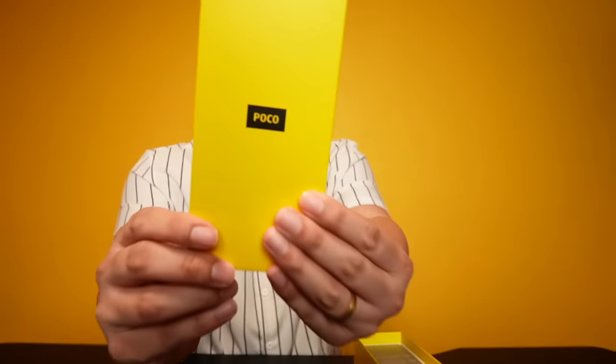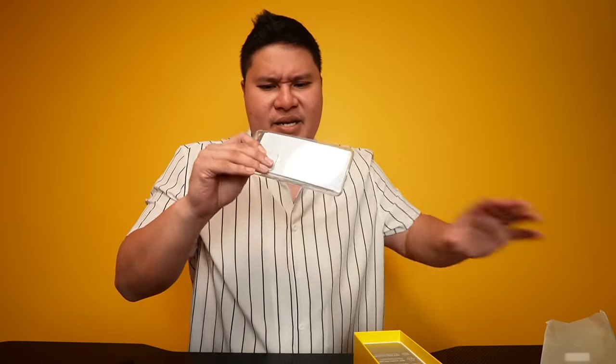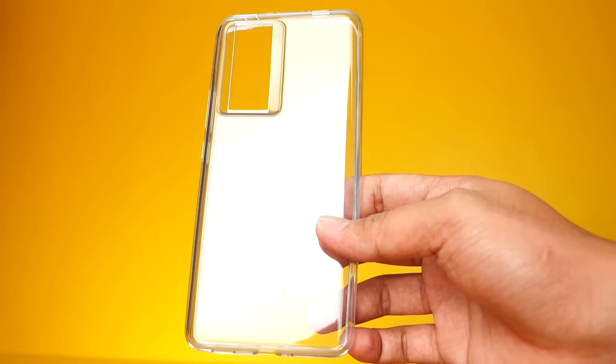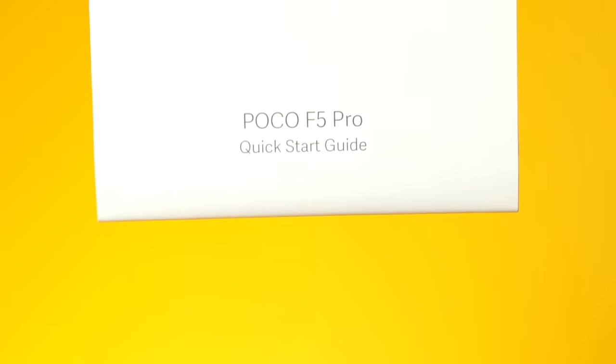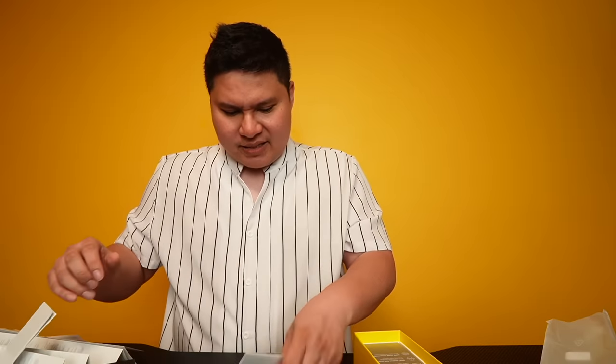Inside the small box we get the SIM ejector pin, a standard jelly case, a quick start guide in multiple languages, safety information, and the warranty card.